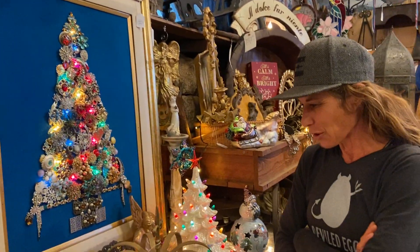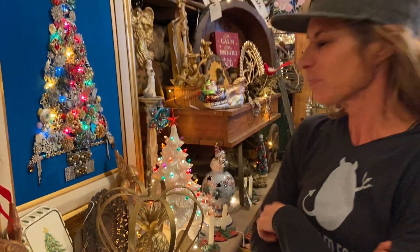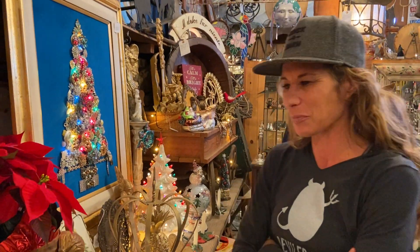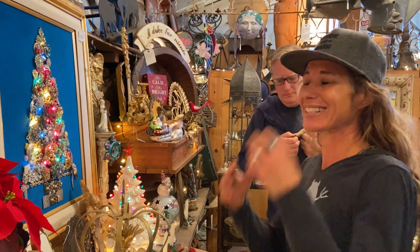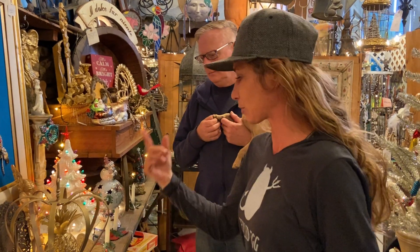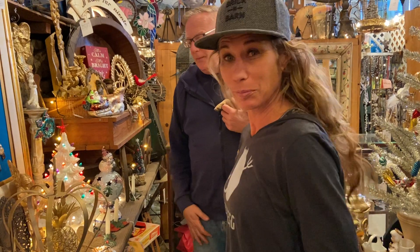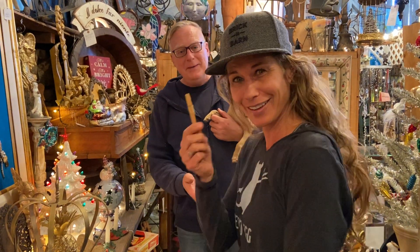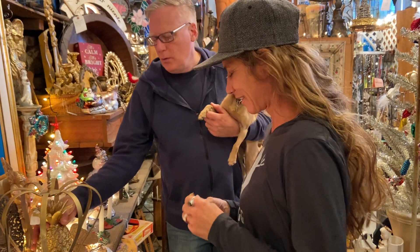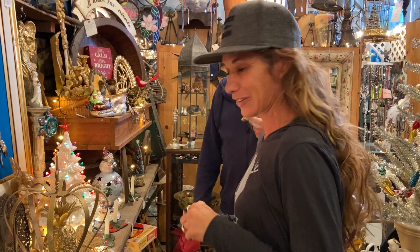We've got a golden pineapple — $18. By the way, the other night my husband and I wanted to watch something mindless and we watched Pineapple Express — tears were coming down my face. If you want a really funny movie, Pineapple Express. It's a golden pineapple — very heavy. It could be used as a book holder or just decorative.